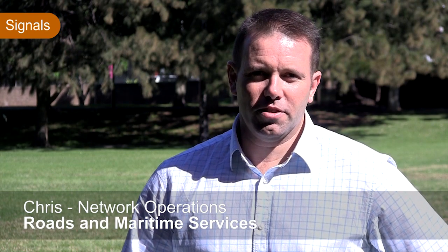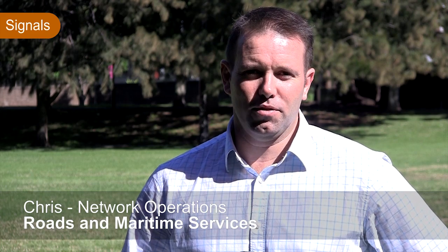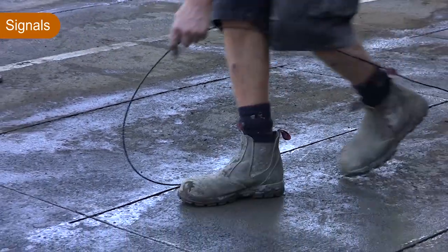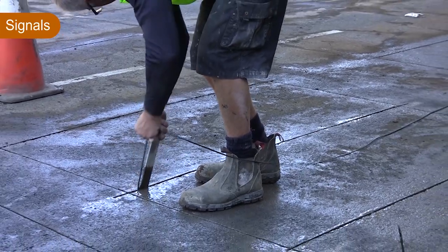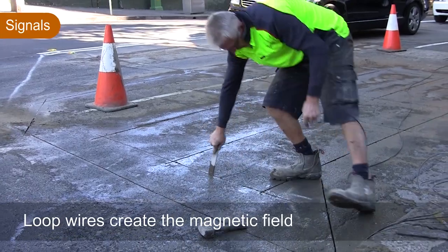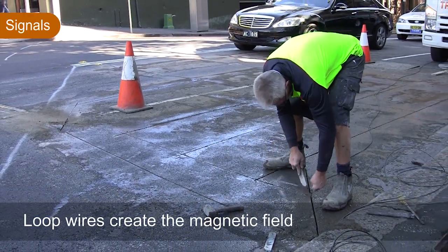The Cycleways Network in New South Wales uses an inductive loop detector as their form of detection. They are essentially a wire in the surface of the road that creates a magnetic field. When that magnetic field is broken by a metal object, it creates a pulse which allows for a phase to be called.